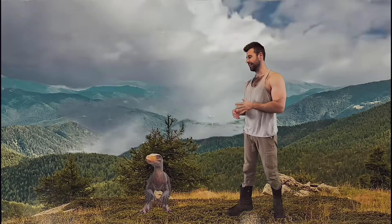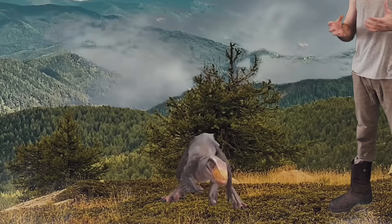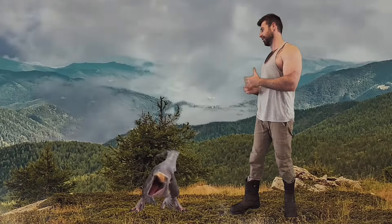Now if you were to see a Velociraptor out in the wild, you'd think it just looked like a large, weird-looking bird — not an actual theropod dinosaur.